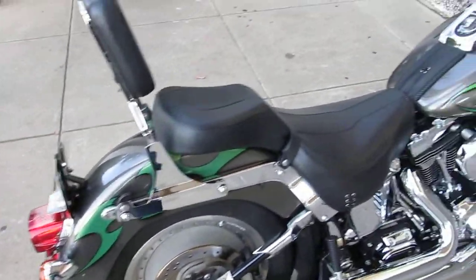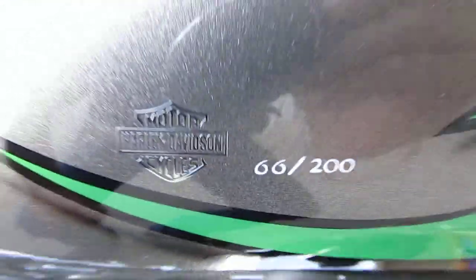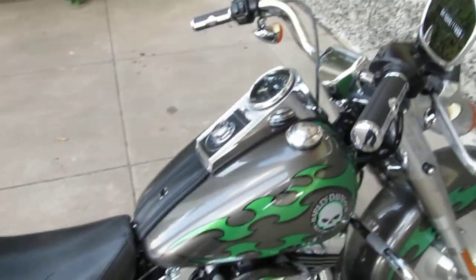The paint job on this is really cool. It's tribal art, it's number 66 out of 200, and this is a genuine Harley Davidson paint set.